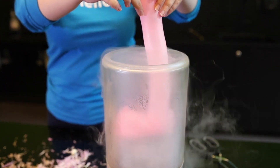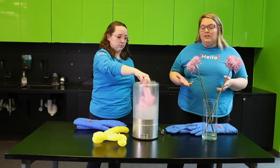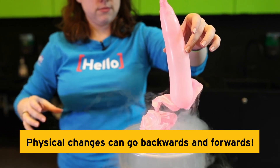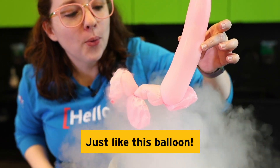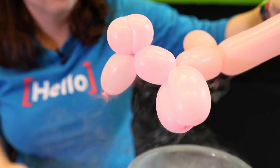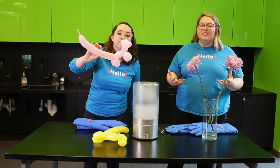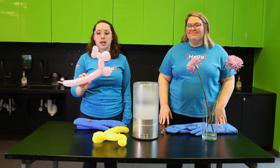Another difference between our physical changes and our chemical changes that we saw in our previous video is that physical changes can go backwards and forwards over and over again really easily. Just like our balloon is inflating and then condensing and shrinking and then reinflating again, our chemical changes can't do that — it's really hard to reverse those. As long as the balloon holds up, we can do this over and over again.